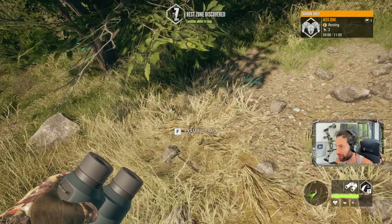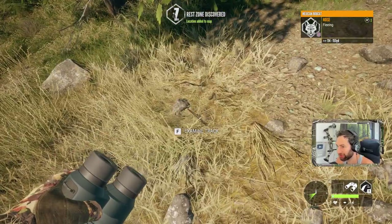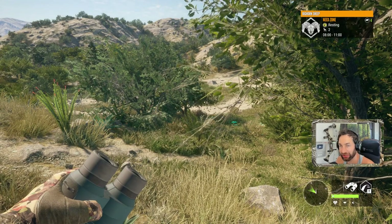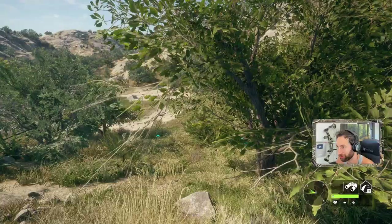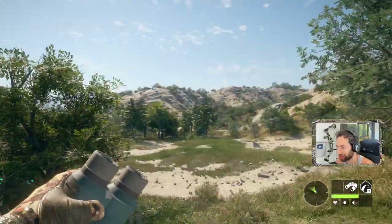I take it the mule deer was bedded right here. You're telling me there was a bighorn bedded right here? I didn't see it. And it was a nice mule — in fact, potentially a max weight mule. It's 8 until 11 and it's 10:30. That's very strange. Where the heck were they? I really don't know, but they were definitely here at some point.